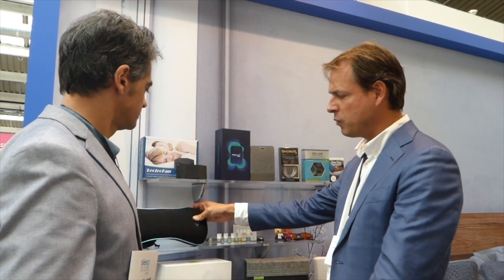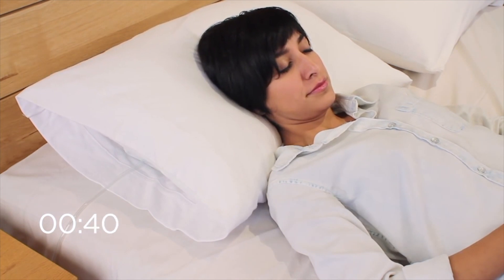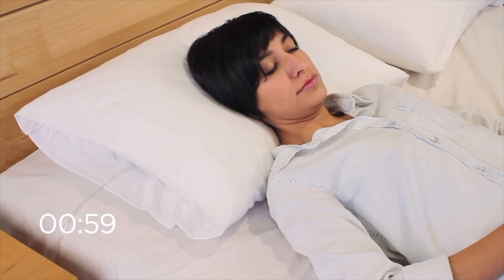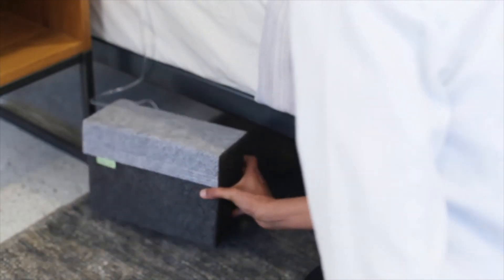For snoring, they have an FDA-cleared mouthpiece. There's also the Smart Nora — a non-invasive device that goes in the pillow and inflates when you snore, repositioning your head to potentially stop or reduce snoring. These are examples of products they have tested and validated, and they now offer them through their shop.